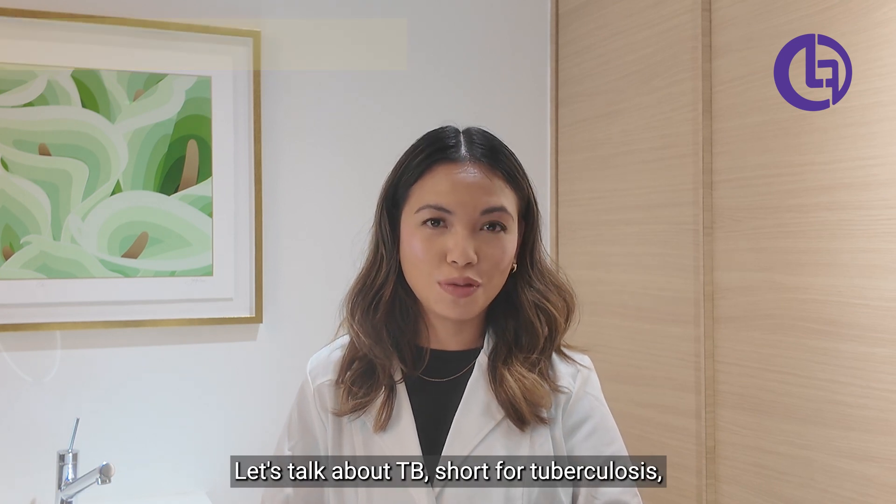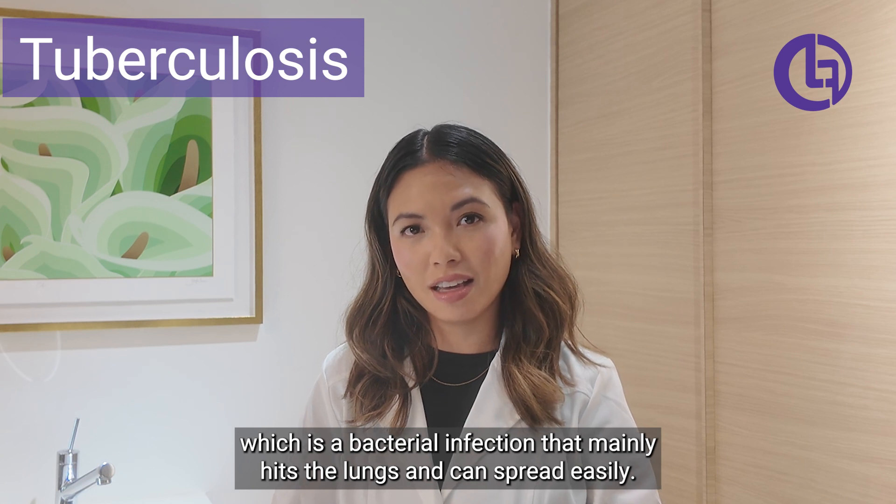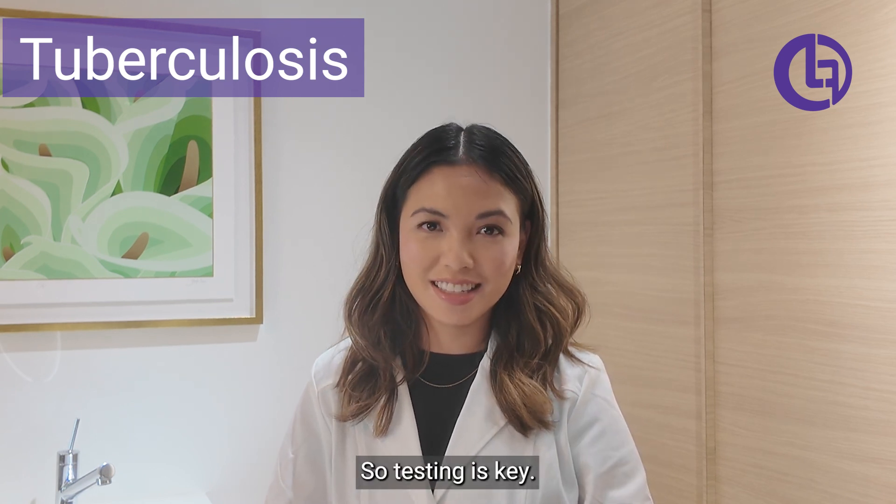Let's talk about TB, short for tuberculosis, which is a bacterial infection that mainly hits the lungs and can spread easily. So testing is key.